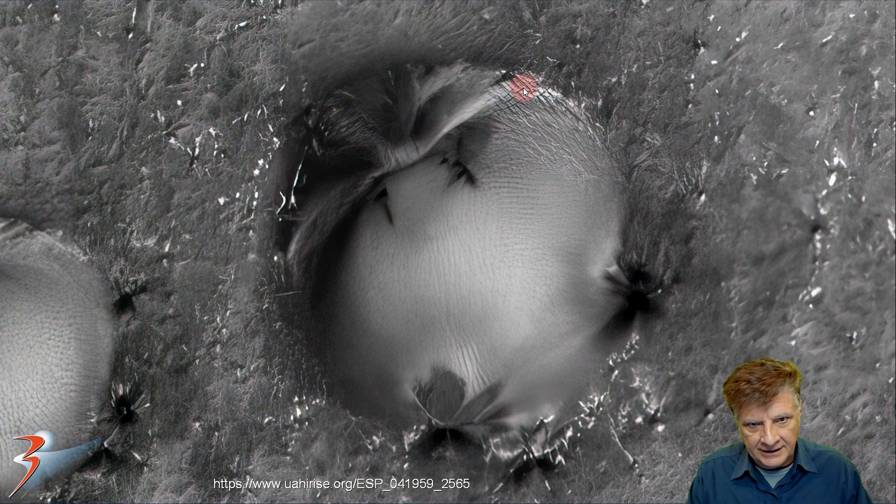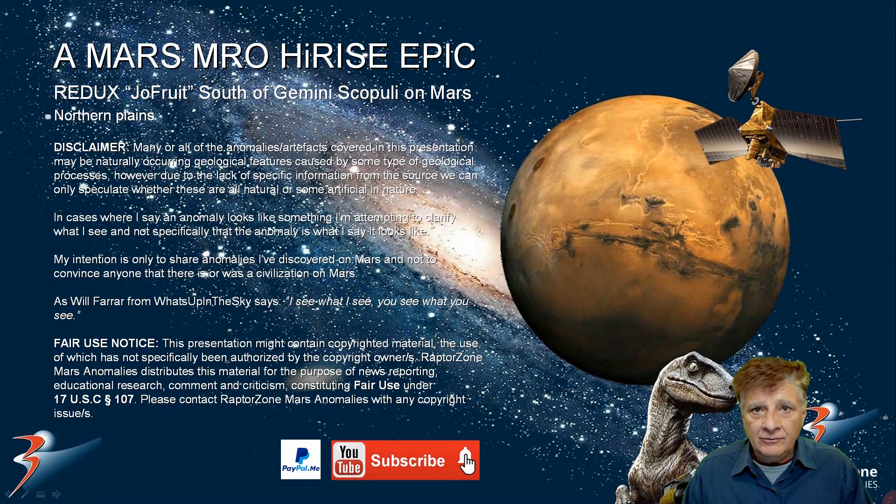Do these look like natural dunes to you? Do you know of a process in nature that produces this type of layout — where we have these flower petal-type openings, these strange white leafy parts at the tops, evenly spaced apart for the most part, and virtually the same size and shape? With that said, we've reached the end of this feature — I hope you enjoyed it.